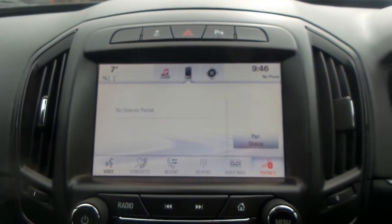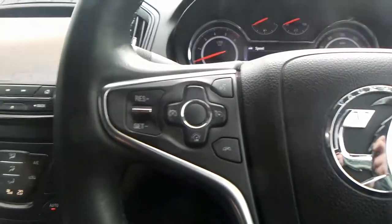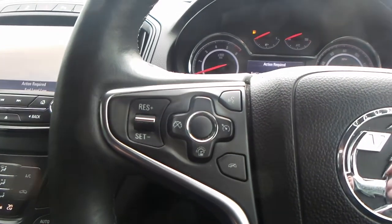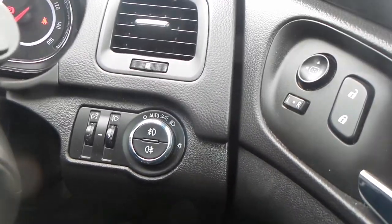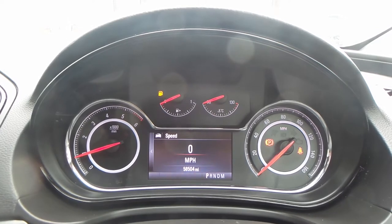Built-in sat nav and radio with FM, AM and DAB with this model. You also have cruise control and speed limiter, Bluetooth, electric windows, wing mirrors, automatic headlights. The current mileage of this vehicle is 58,504.